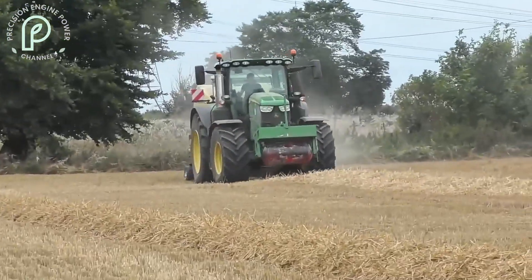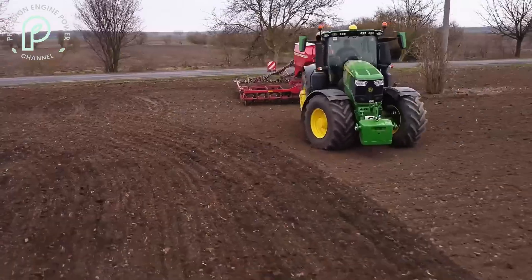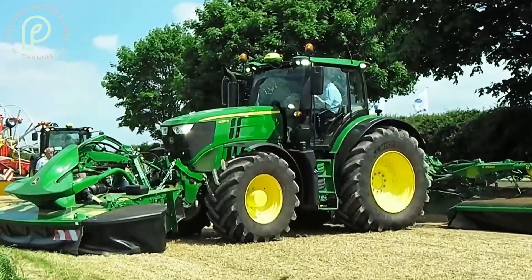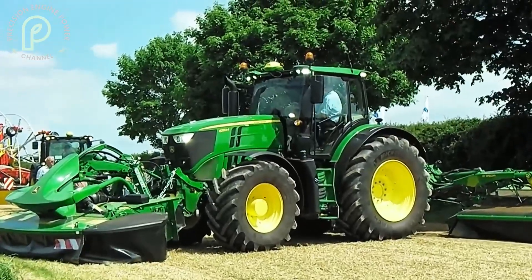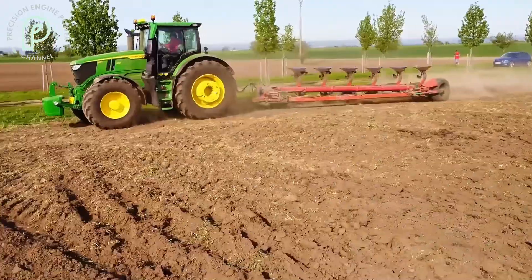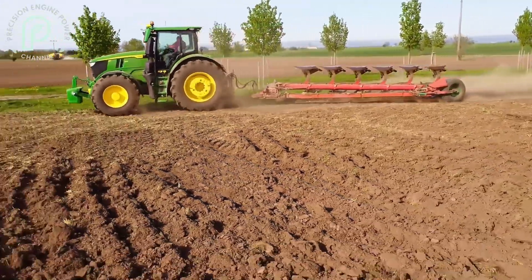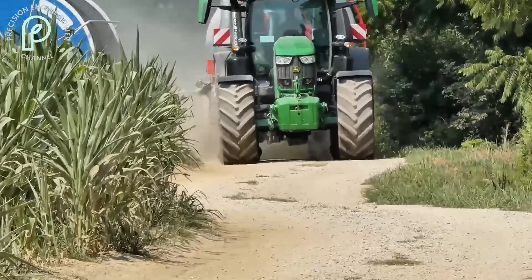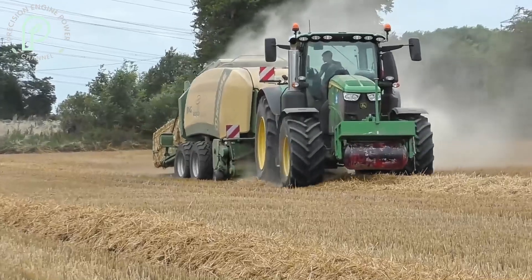This means that your tractor can adapt to new farming challenges without needing to be replaced. In short, the John Deere 6R250 isn't just about raw power — it's about smart farming. With its suite of advanced technologies, this tractor helps you optimize your operations, reduce costs, and make better use of your resources. This is where farming meets the future.